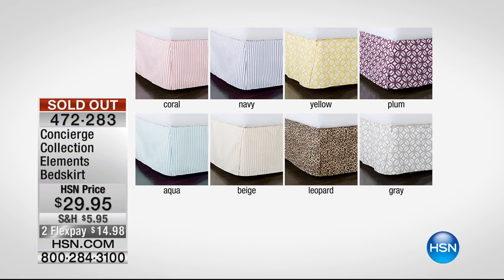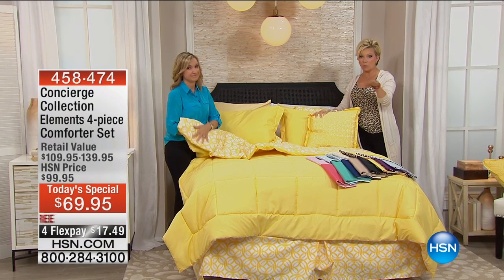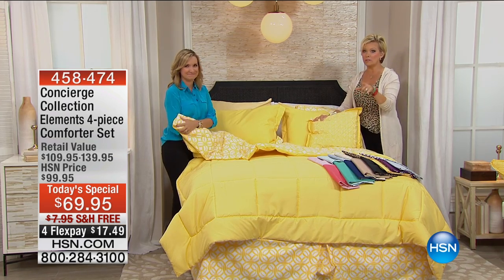We just lost all the bed skirts — wow, thanks so much for your orders! This is an abbreviated final airing because we are down to the wire. If you've got a favorite, especially the yellow, this will definitely hit last call soon.